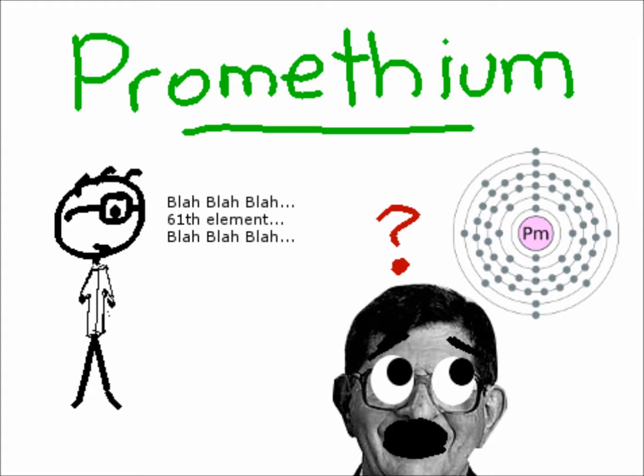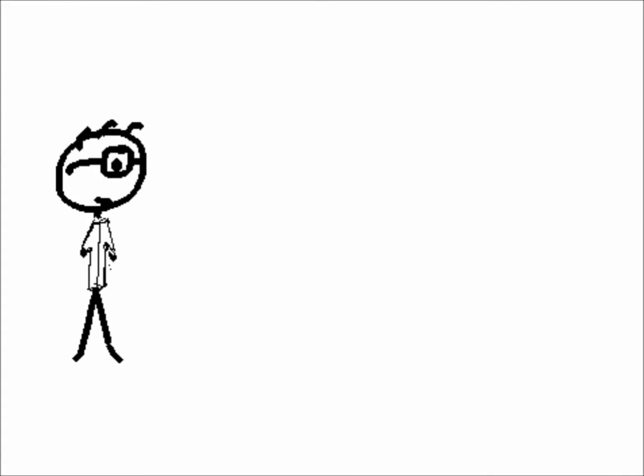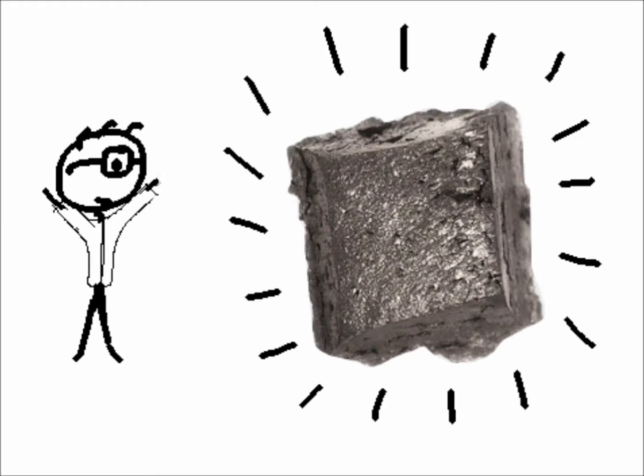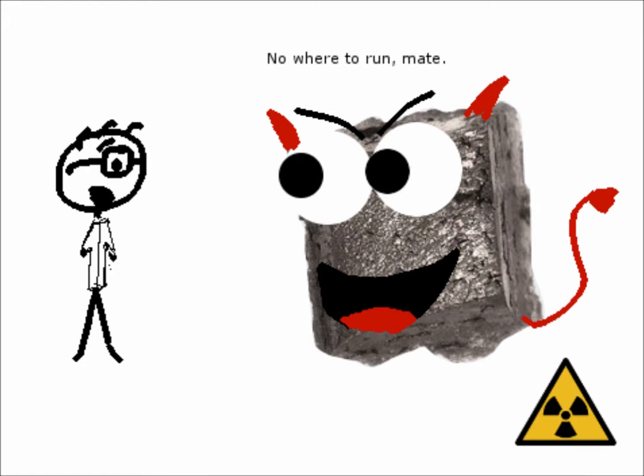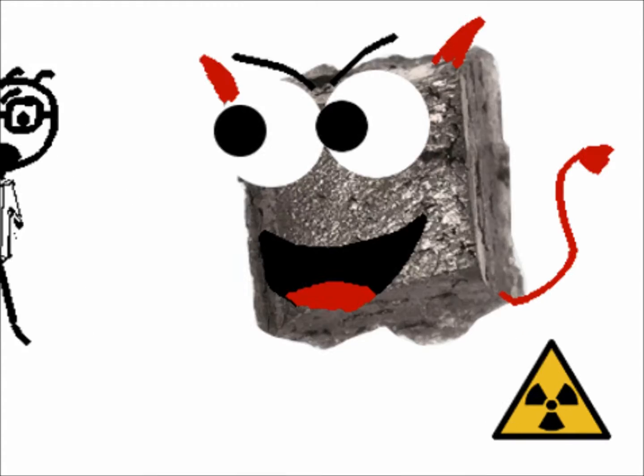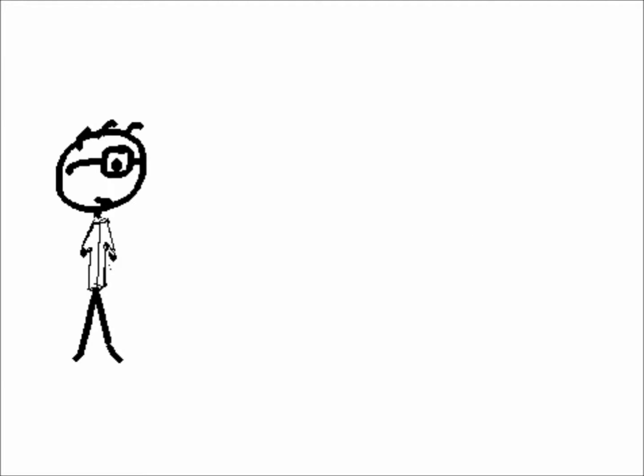Today's topic will be about Promethium. You can be easily mistaken for this to be a chunk of iron or nickel. But no — this is a piece of Promethium and it can easily kill you with its radioactive nature. But don't worry, I'll be teaching you everything you need to know about the element Promethium.